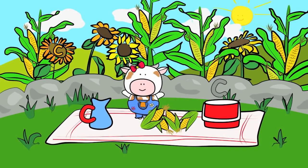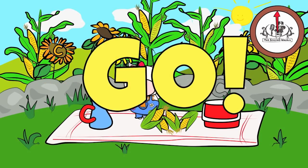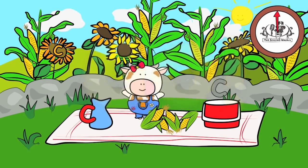There are three lowercase c's in this picture. You have 20 seconds to find them. Are you ready? Go! Did you find them all?